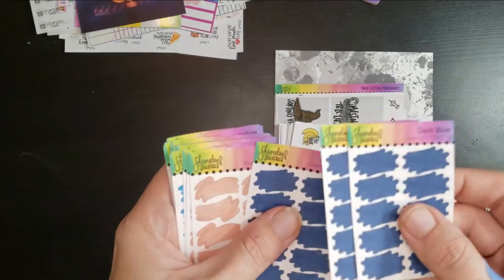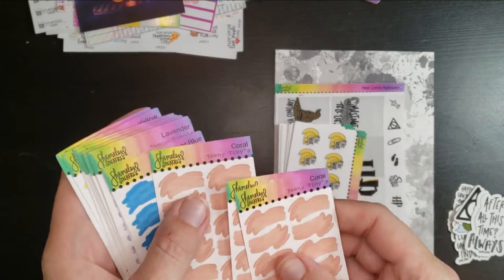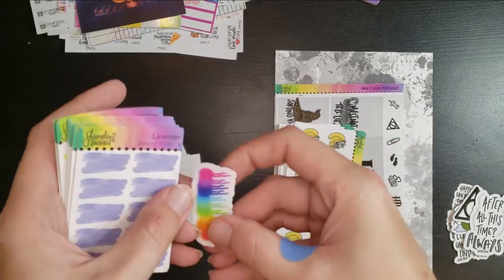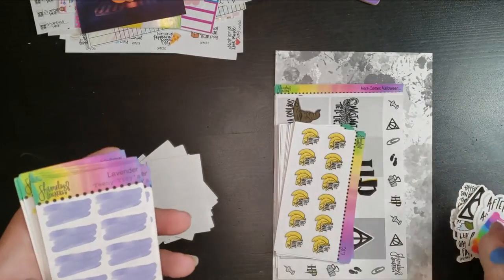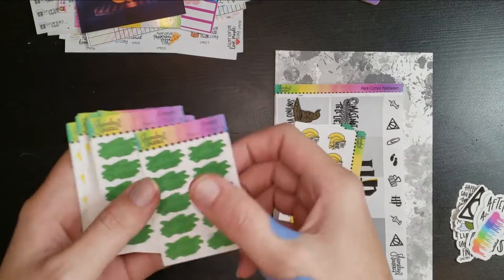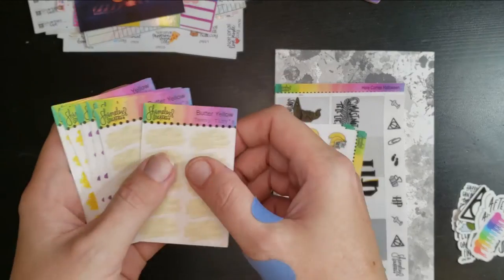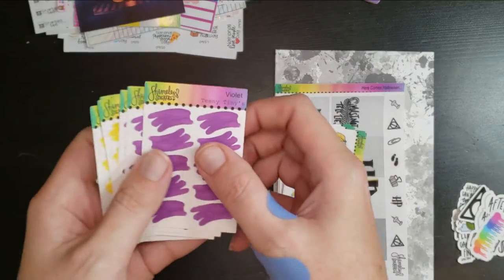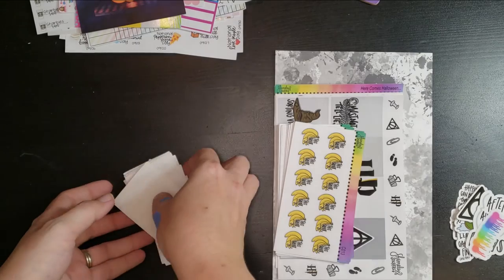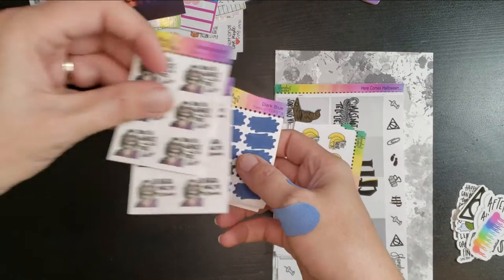I got a bunch of teeny tiny splashes — they come in little packs of three. I got dark blue, coral, bright blue, a little spray paint drip style, lavender, green, frosted white — I really like those — butter yellow, violet, and regular yellow. Those are pretty and I love them. Super cute, super excited to try those out. I bet these would pair really well with some of the smaller teeny tiny Halloween things.